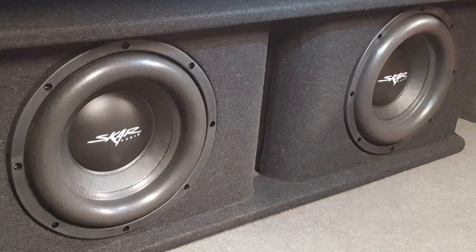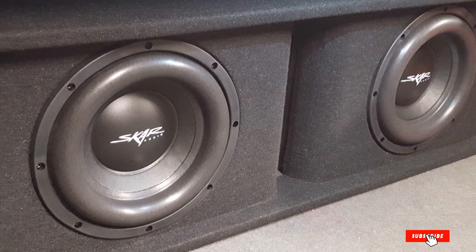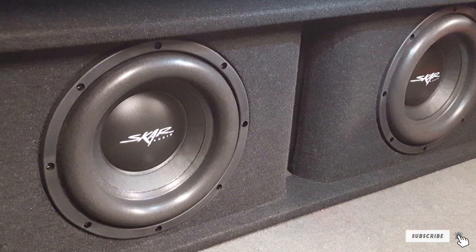Not to mention, these subwoofers look good too. Their sleek and stylish appearance will fit right into any car, turning every single car journey into the road trip of your dreams.